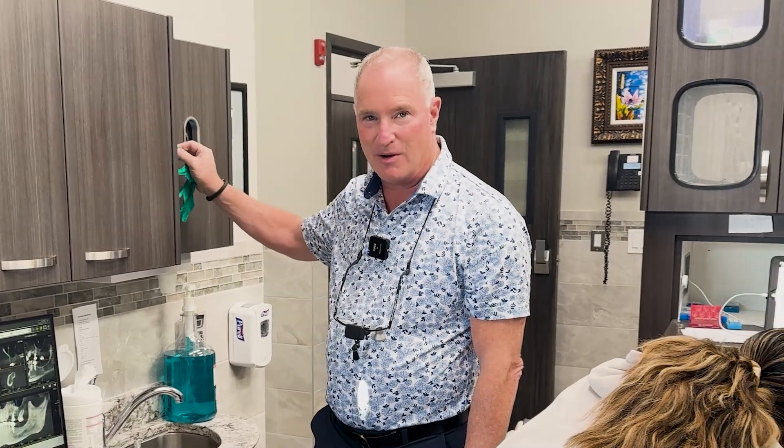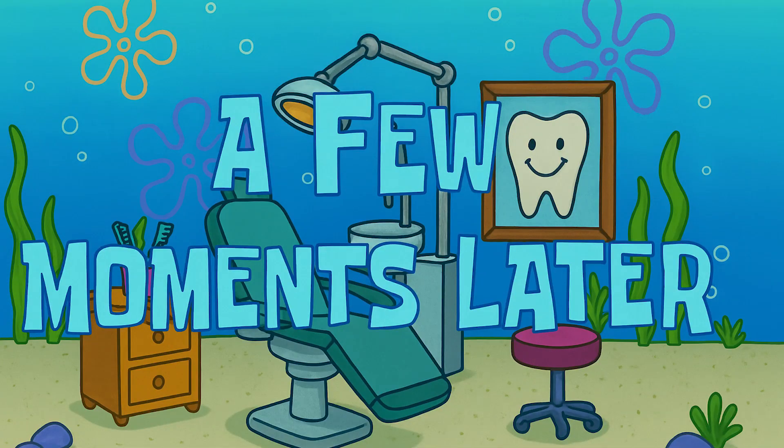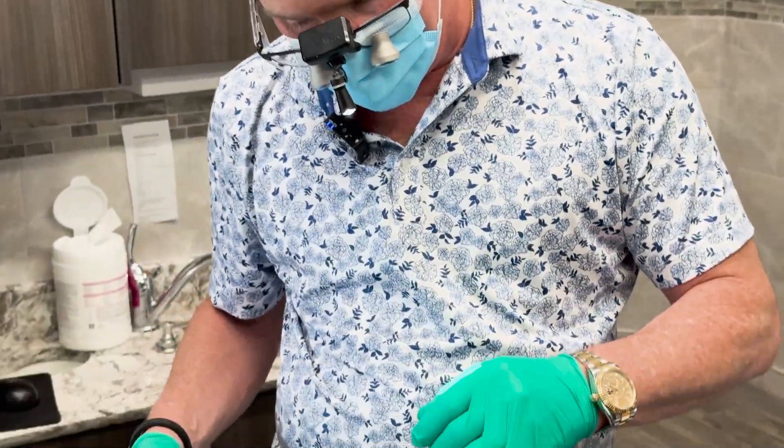Thanks for joining me on the Monday Morning Minute — I'm going to get to work now. A few moments later: we've done all the crown preps, we've done a couple of extractions, and we're ready to place the implants for her upper roundhouse.